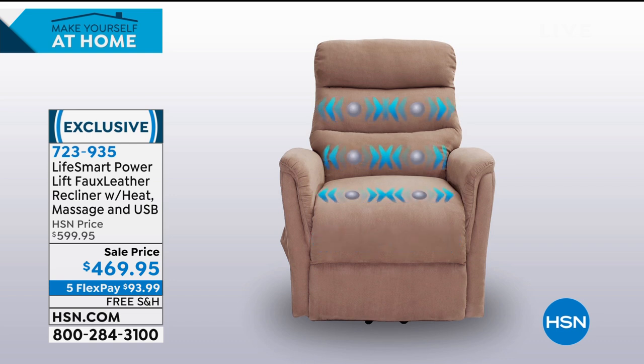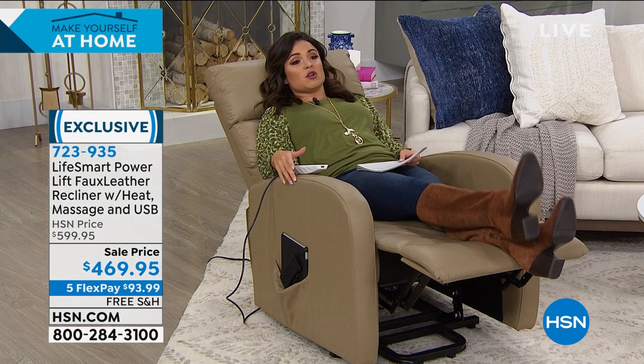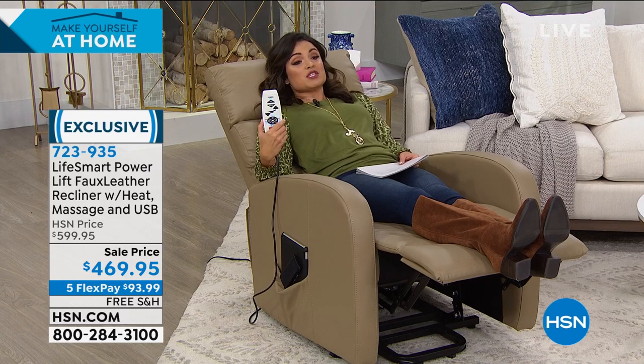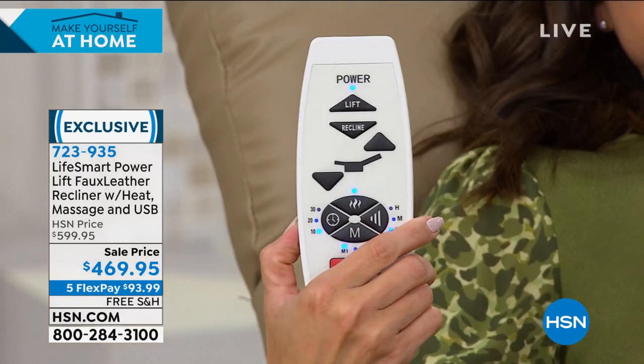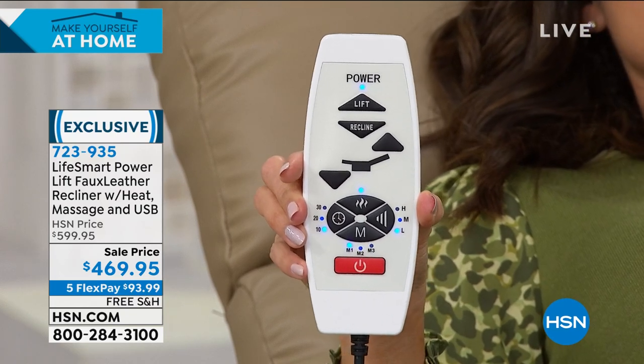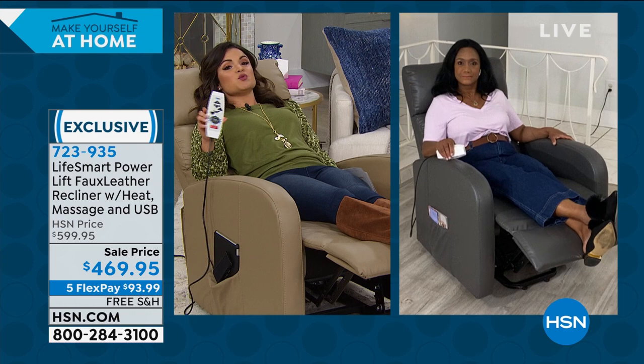The full massage top to bottom with heat — it's the most comforting warmth. We are all home more now than ever and stressed out. If you're at home, don't you deserve to sit in the best chair in the house? Get that massage, have the heat, and have no worries about getting into and out of it — that power lift feature addresses a big concern. This chair is usually around $600, and in my opinion it's worth every penny, but right now it's $130 off with five flex pay.